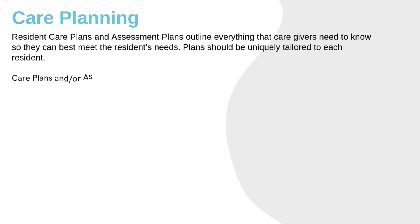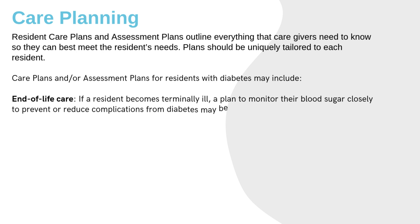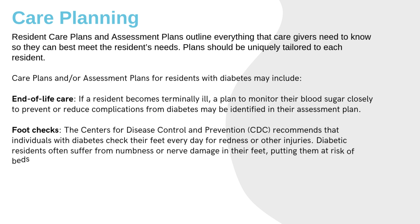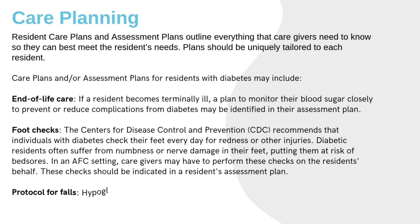Resident care plans and assessment plans outline everything caregivers need to know to best meet residents' needs, and plans should be uniquely tailored to each resident. Care plans for residents with diabetes may include end-of-life care, with a plan to monitor blood sugar closely to prevent or reduce complications. The CDC recommends that individuals with diabetes check their feet every day for redness or other injuries. Diabetic residents often suffer from numbness or nerve damage in their feet, putting them at risk of bed sores, so caregivers may perform these checks on the resident's behalf.